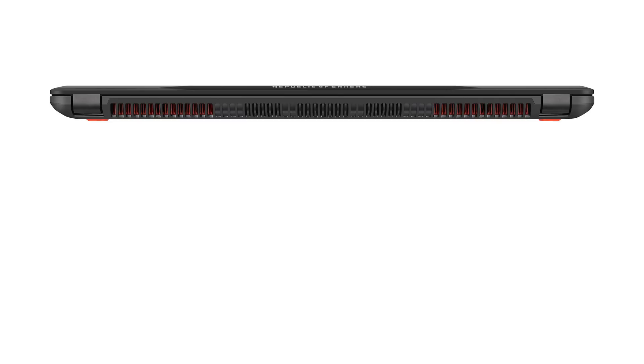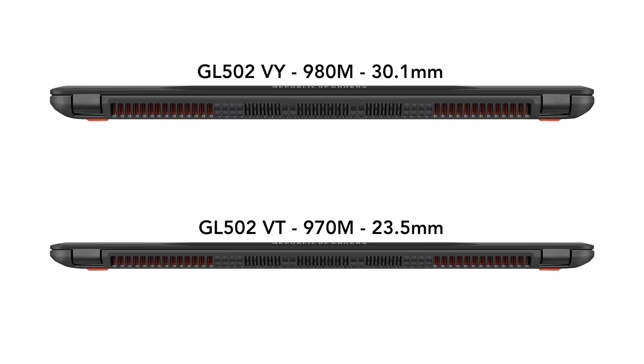The old GL502 came in two variants, the thicker VY and the thinner VT — that's the one I actually did the video on. The updated GL502 also comes in two variants, the thicker VS and the thinner VM, which I have here, and that comes equipped with the GTX 1060.